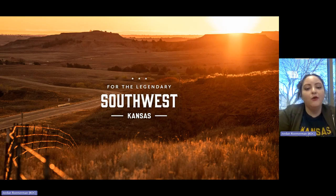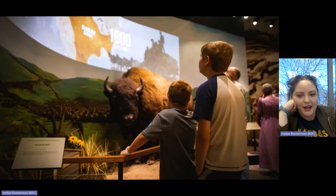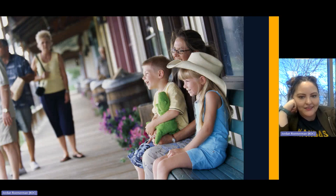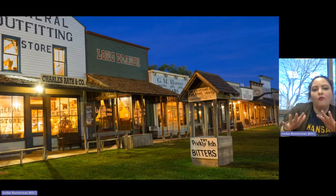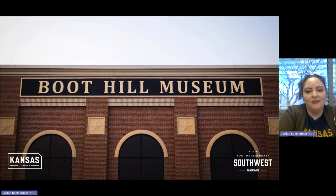First up, we're going over attractions in southwest Kansas. The video shows people and cowboys, a random bison, cowboy hats — looks a little old west. And the answer is Boothill Museum in Dodge City, Kansas.